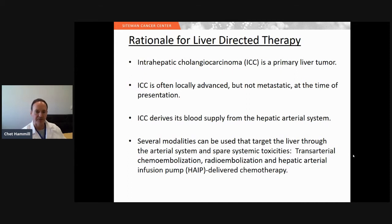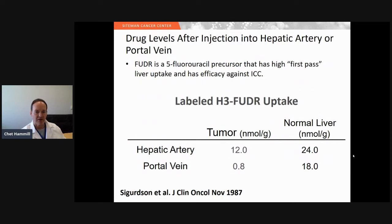I'm focusing on hepatic artery infusion pump. This is some of the background research that made us realize that treating tumors in the liver through the hepatic artery was feasible. This 1987 paper looked at the amount of uptake in the tumor when chemotherapy was infused through the hepatic artery versus the portal vein and compared it to the normal liver. When chemotherapy is infused through the hepatic artery, you get decent levels in the tumor, compared to the portal vein where you get very low levels in the tumor. This gave us the background for treating tumors in the liver through the hepatic artery.